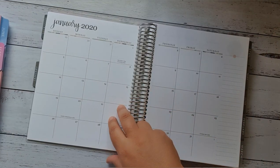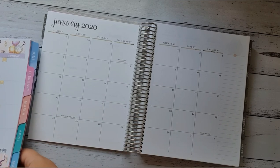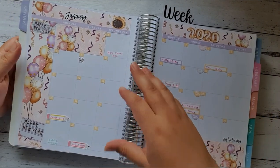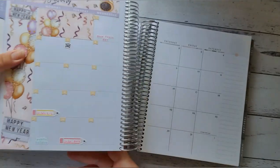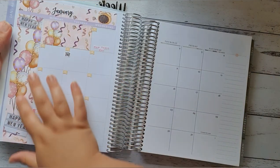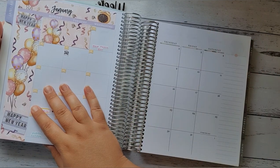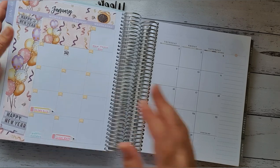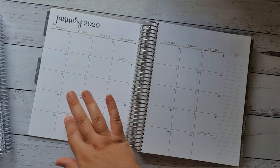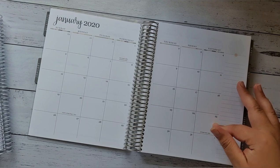So then the next page is the monthly view, and this is where it gets different. The Whistle and Birch's sidebar is on the opposite side to the Erin Condren's. The Erin Condren sidebar is on your right-hand side; the Whistle and Birch's is on your left-hand side, like the Happy Planner. Also with the Erin Condren they've got overseas holidays as well — Chinese New Year — which is kind of a cool thing to remember anyway.